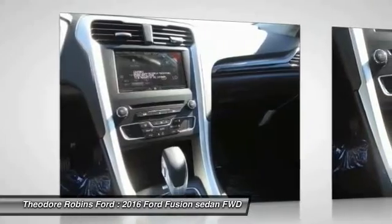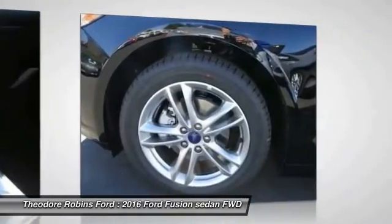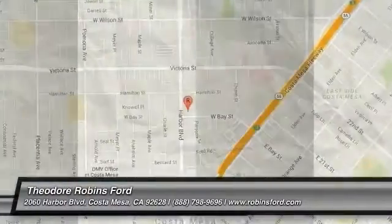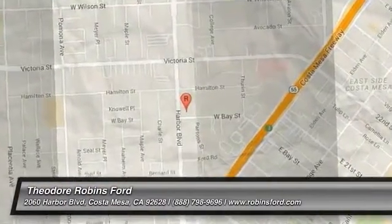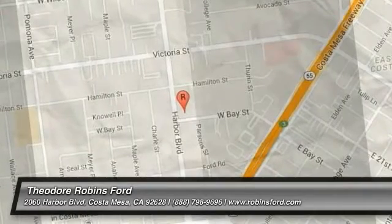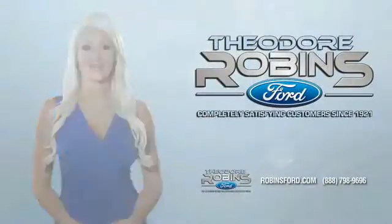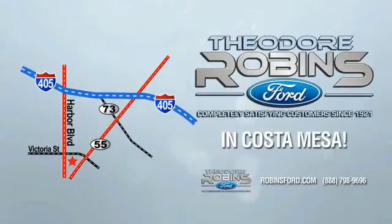This beauty is sure to make you the talk of the neighborhood. So call or drop in for a test drive today. This is the time to experience the difference. Theodore Robbins Ford on Harbor Boulevard in Costa Mesa.